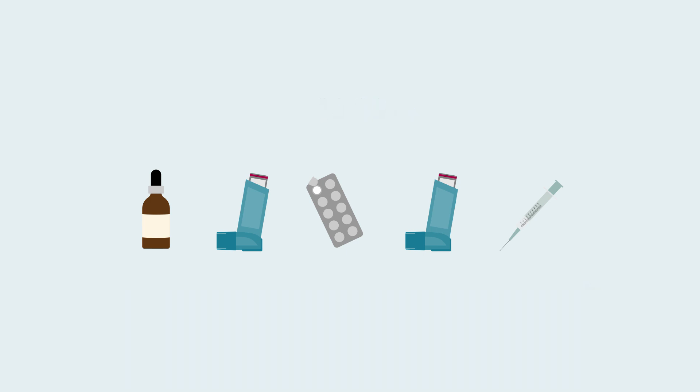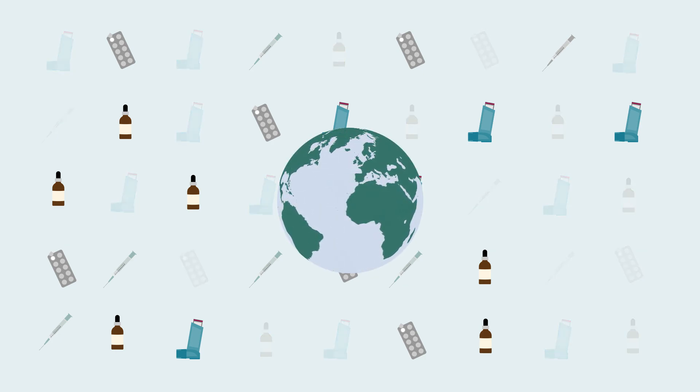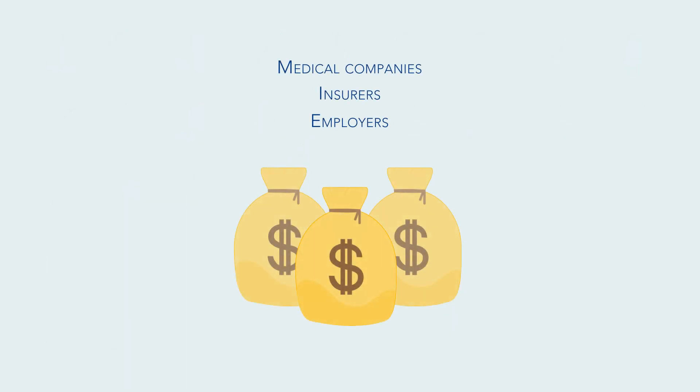However, patient adherence to taking prescriptions has long been a consistent issue worldwide. In the U.S. alone, up to 50% of medications aren't taken as prescribed, and many other countries are no different. Not only is this costly, with medical companies, insurers, and employers worldwide losing hundreds of billions of dollars each year, but it comes with heavy mortal consequences.